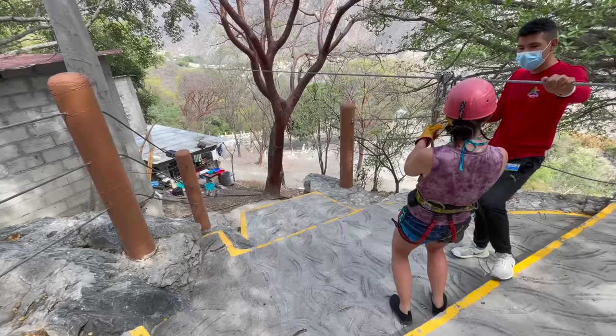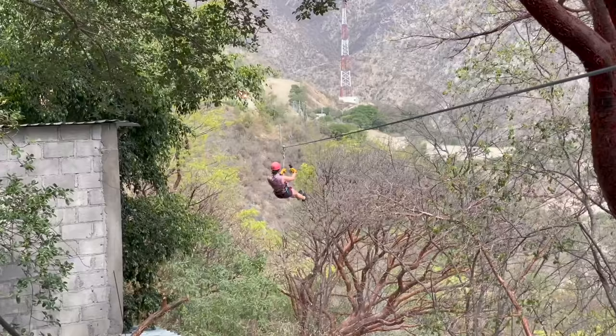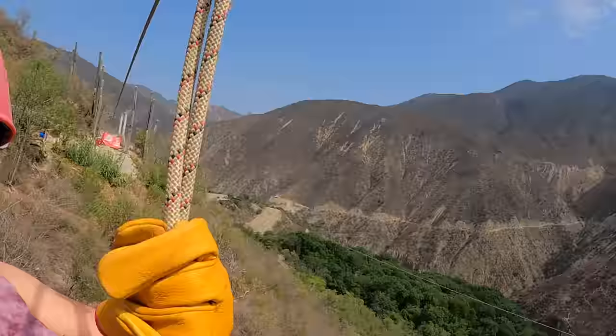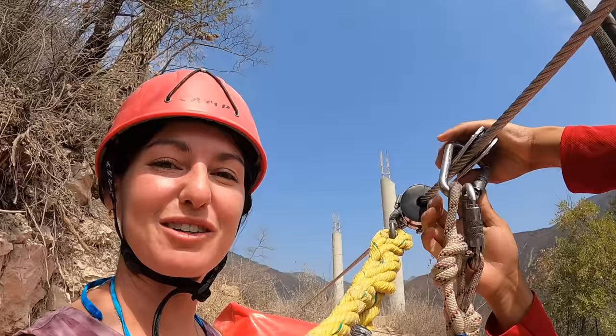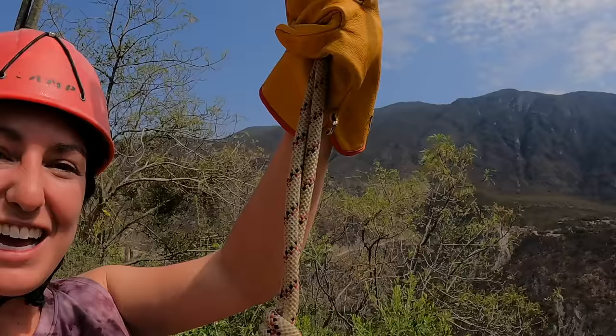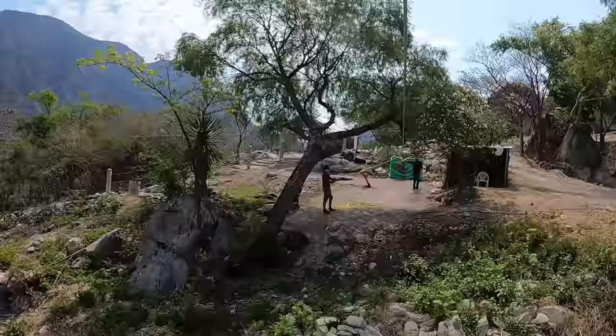Alright we are heading down! Here we go! Look at the canyon - this is awesome! We are coming to the end! That was truly amazing! And look right here we are already clipped on to the next one - one right after the other! And this is the third one right here - we are doing four today, for 200 pesos or $10!